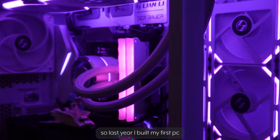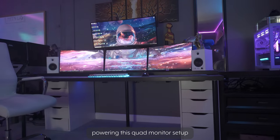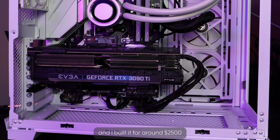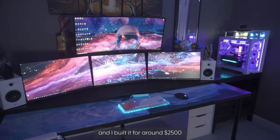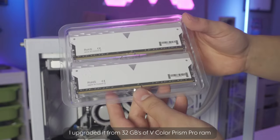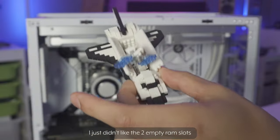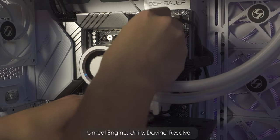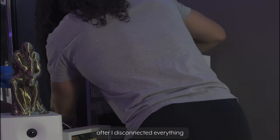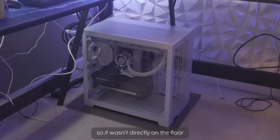Last year I built my first PC, and for a while it was living down in my basement powering a quad monitor setup. It's packing a Ryzen 9 5900X and an RTX 3090 Ti, and I built it for around $2,500. Before I brought it upstairs, I upgraded it from 32GB of Vcolor Prism Pro RAM to 64GB of RAM — mainly because I just didn't like the two empty RAM slots, but also so I can have more stuff open like Unreal Engine, Unity, DaVinci Resolve, and 100 tabs open at the same time. After I disconnected everything, I moved it upstairs and temporarily put it on a sheet of wood so it wasn't directly on the floor.